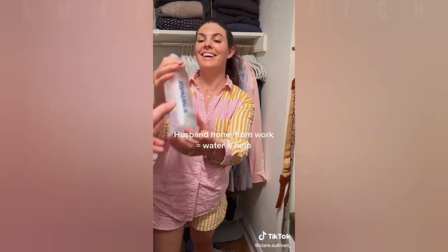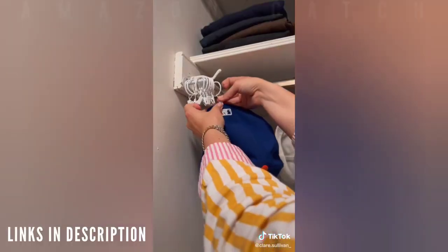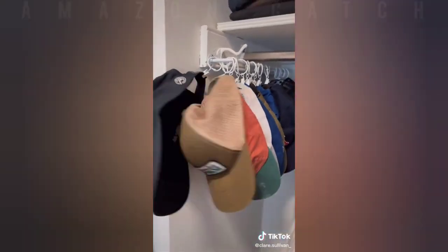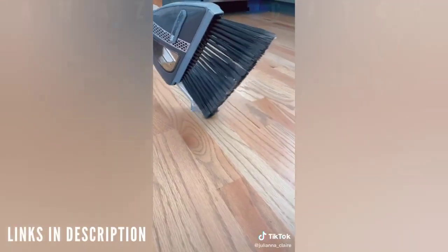My husband helped me install this game-changing little device from Amazon — it's a hat rack. I told him you can never lose a baseball hat again because look how awesome this is.